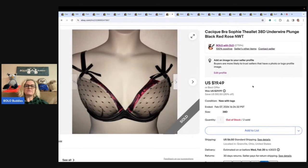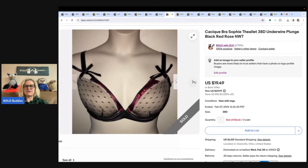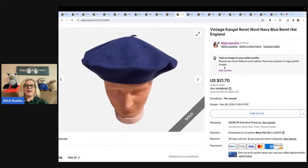This one is a Cacique bra — retail arbitrage. I went to the Cacique Lane Bryant and bought bras on clearance. My cost of goods was around $6 with coupons and the clearance price. This one is the Sophie the Owlet collaboration line — a slightly fancier bra. I bought a bunch and I'm working through them. Sold it for $19.49, buyer paid shipping. I probably have five or six left in smaller sizes. Cacique is a plus-size brand with really nice quality bras, and even pre-owned they do well.